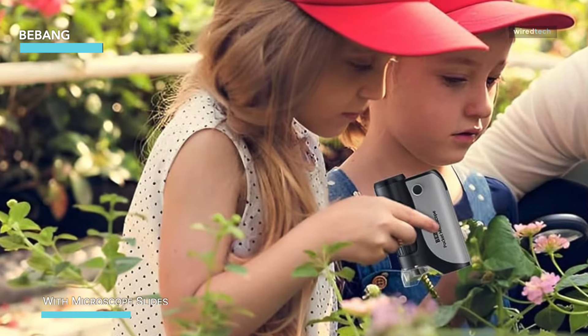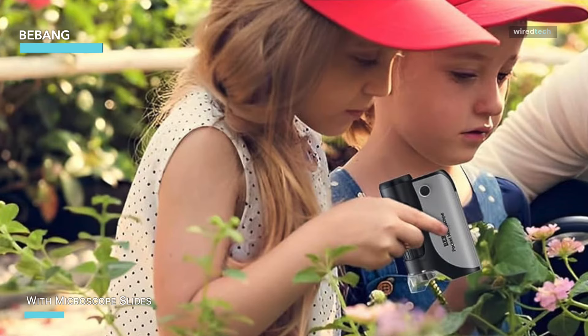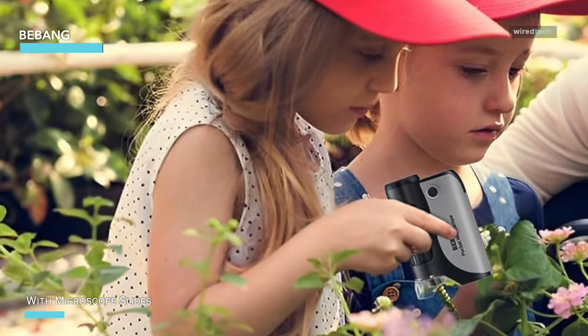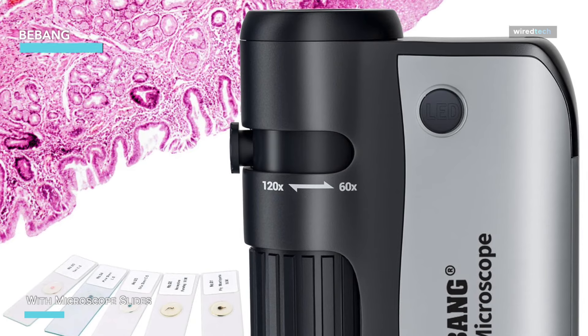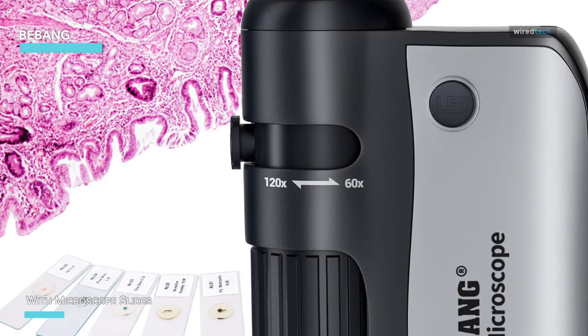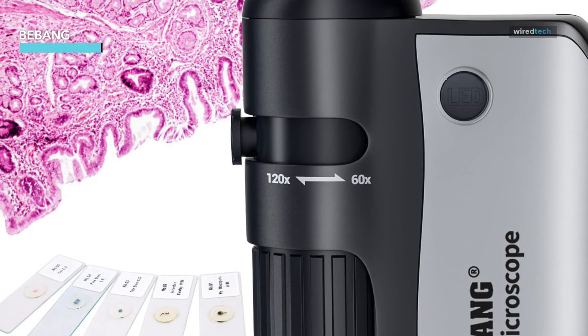Compared to the other microscopes we've reviewed, the B Bang offers a simpler, more straightforward approach, focusing on ease of use and portability. It might not have the advanced features of the AndonStar or the digital connectivity of the Juzy ON, but its simplicity and practicality make it an excellent choice for young scientists and casual users.